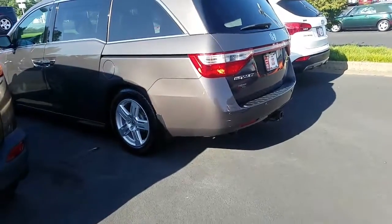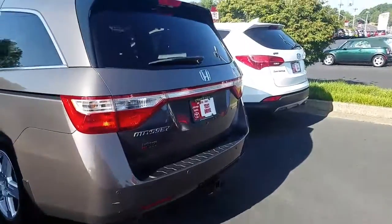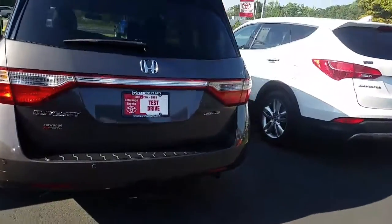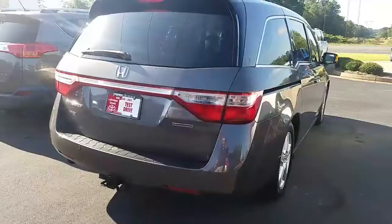Parking sensors on the front and back. It's only got 63,000 miles on it and it's in fantastic shape. You've got a tow hitch already on the back. This thing is great — it's the 2013 Honda Odyssey touring edition.